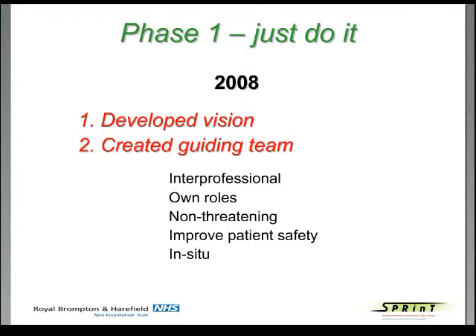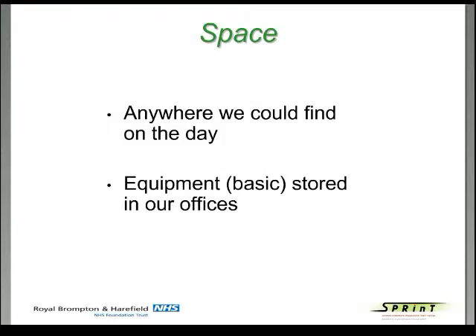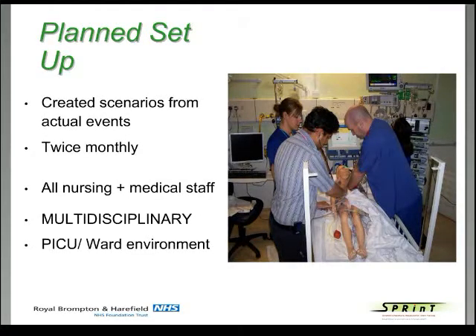We had a vision — number one — and we created a guiding team. From the little that we knew, we wanted it to be interprofessional simulation. We wanted people to have their own roles. We weren't doing it in a threatening way; we didn't want to assess people. We wanted to improve patient safety, and we could only do it on our intensive care unit. We had a vision to create scenarios from actual real events, writing them up from what had really happened in the week or month before.